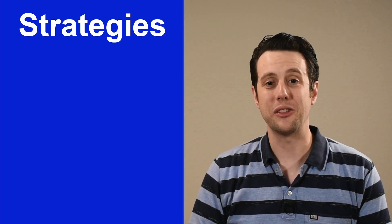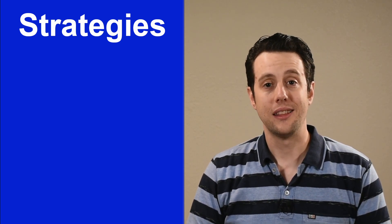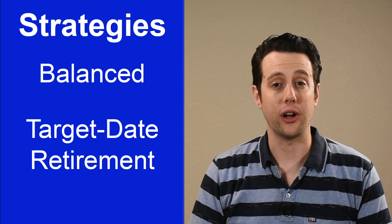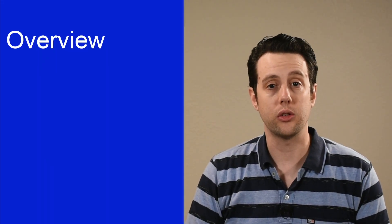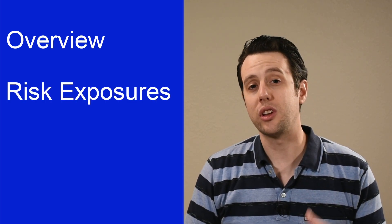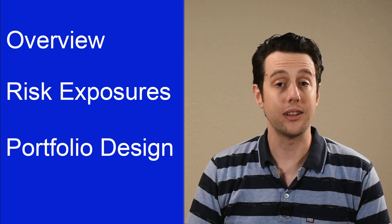Hi everyone, Nick here. Welcome back to my channel. Today we're going to look at two portfolio strategies that could be all-in-one investments: balanced funds and target date retirement funds. The main difference between these funds is their risk exposure over time. Even if you don't invest in either of these funds, there is something to learn from these strategies. We'll start with an overview of these two strategies, get into more details about their risk exposures, and then we'll see what we can learn from these strategies when designing our own portfolios.